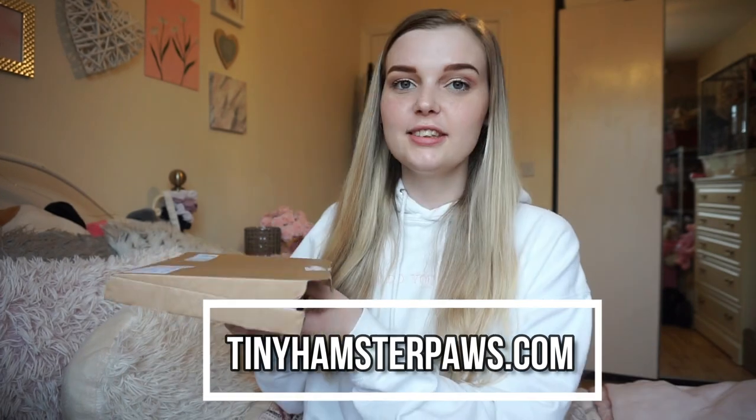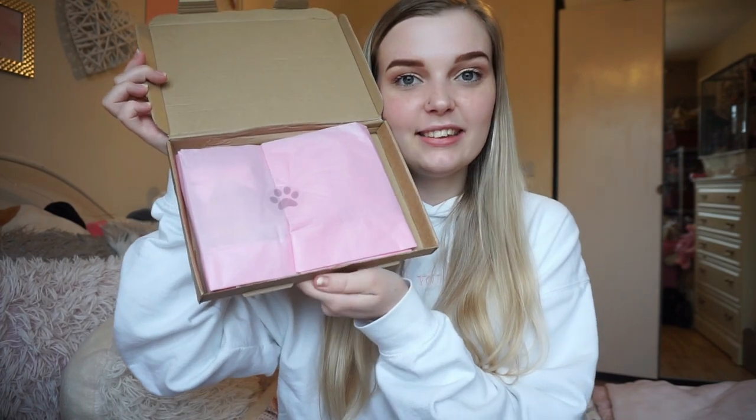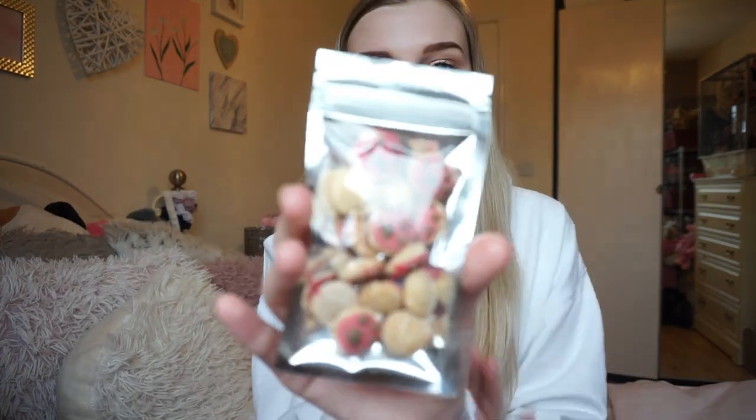The final parcel is from Tiny Hamster Paws. It comes in a box, and when you open it there's really cute tissue paper and a little sticker with a paw print — it feels almost sad to rip the paper! Inside there's a little card that says 'thank you for supporting my business,' which is so cute. It's honestly just an adorable little package.